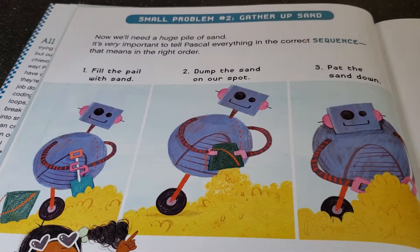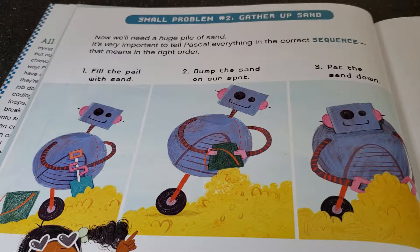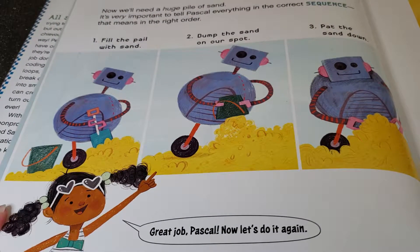Small problem number two: gather up sand. Now we'll need a huge pile of sand. It's very important to tell Pascal everything in the correct sequence. That means in the right order. First, fill the pail with sand. Second, dump the sand on our spot. Third, pat the sand down. Great job, Pascal. Now let's do it again.